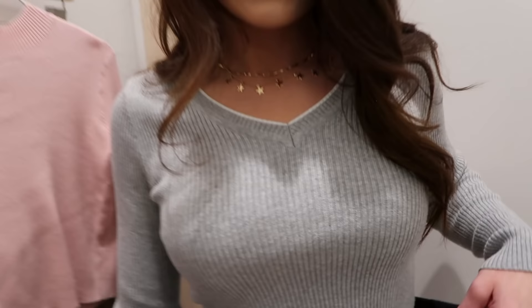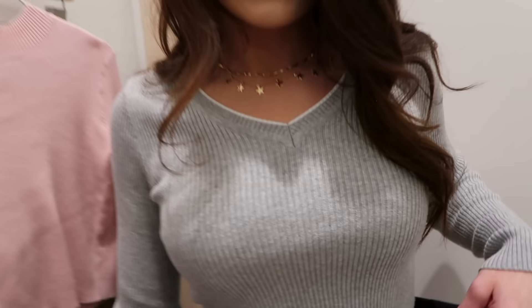This is look three. See how it doesn't look like a bralette on her? It goes down longer. It was a little big on me, but it's like huge on you. That's crazy.